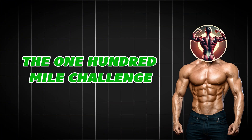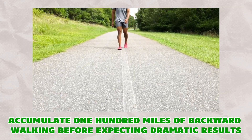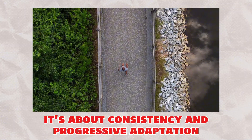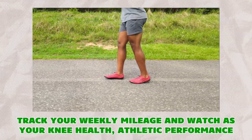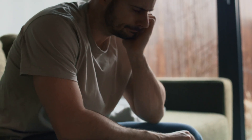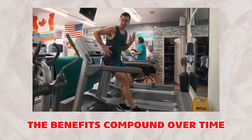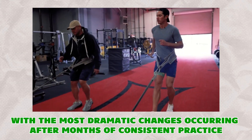The 100-mile challenge: accumulate 100 miles of backward walking before expecting dramatic results. This isn't about speed — it's about consistency and progressive adaptation. Track your weekly mileage and watch as your knee health, athletic performance, and overall movement quality transform. Most people give up on exercises after a few weeks, but backward walking requires patience. The benefits compound over time, with the most dramatic changes occurring after months of consistent practice.